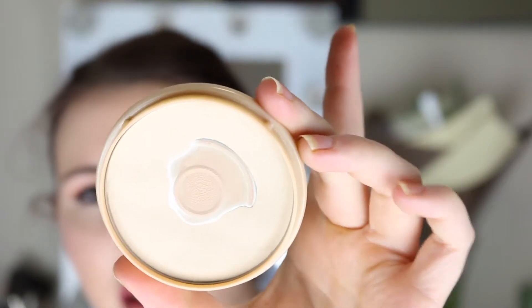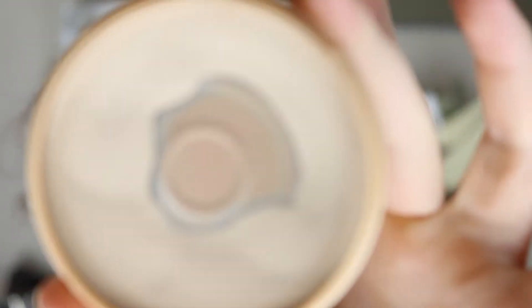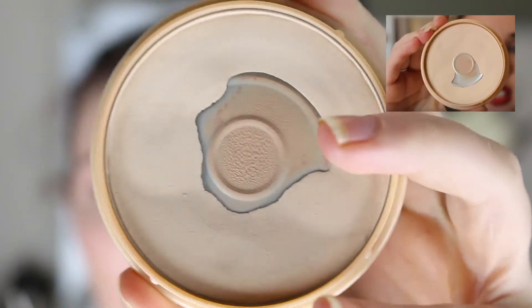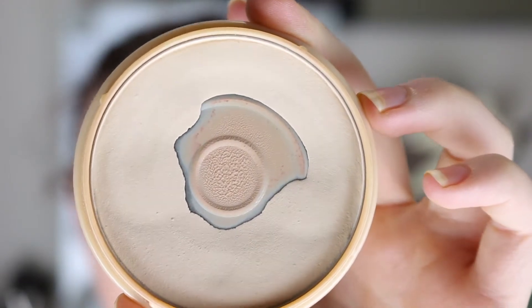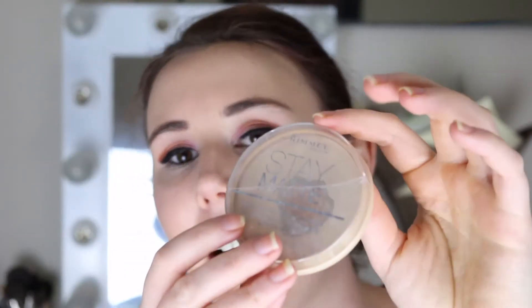Next is my Rimmel Stay Matte powder. You can see the orangey bit in the middle and the silver pan around the outside — that's how much progress I've made. I've noticed the rim around the outside is getting quite shallow, so I'll probably have to repress it and keep going. The thing that's really annoying me is the packaging — the lid is all cracked and I can't keep it shut. It just opens on my vanity.